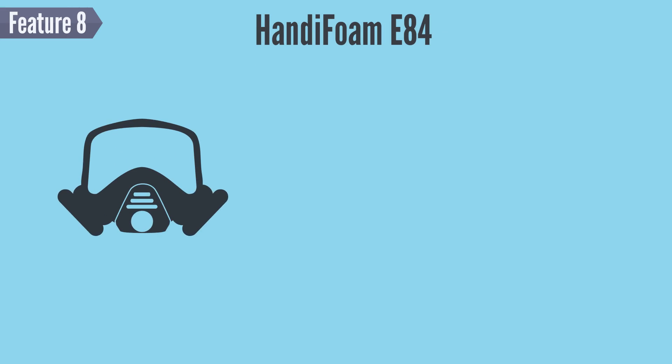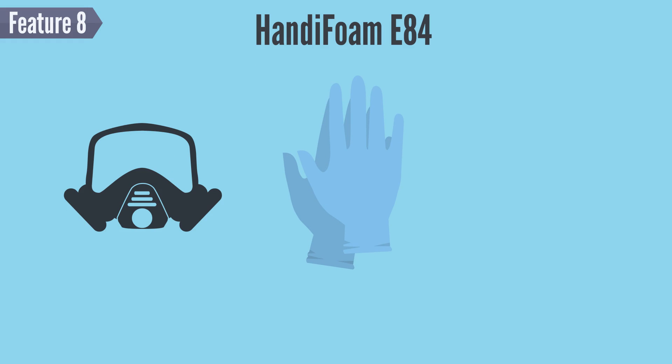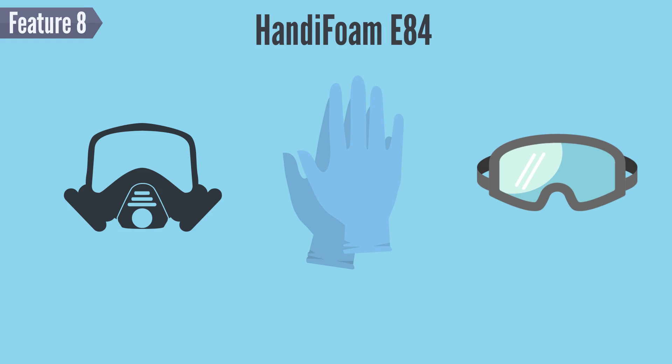Feature 8: Not all spray foams are created equal. HandyFoam E84 is a low pressure spray foam, meaning that chemical emissions are lessened, translating to less expensive PPE requirements and shorter re-entry and re-occupancy times.